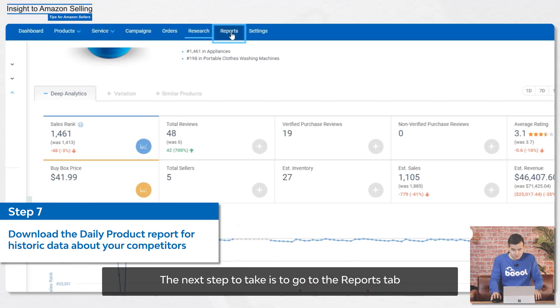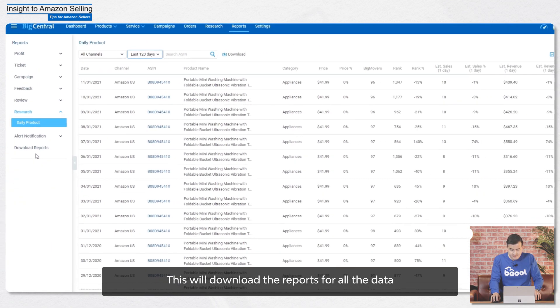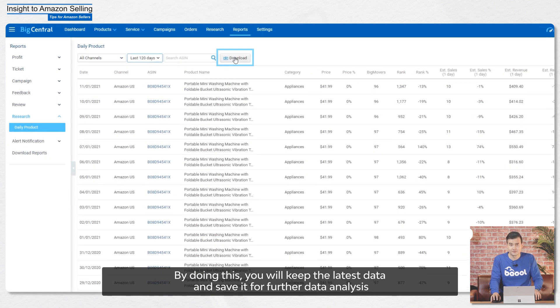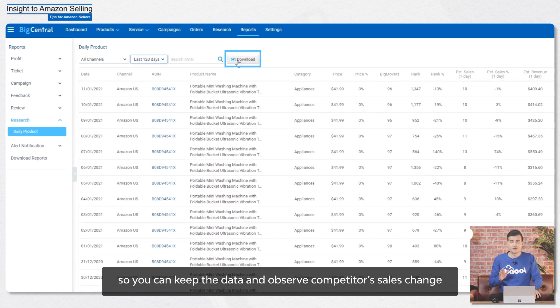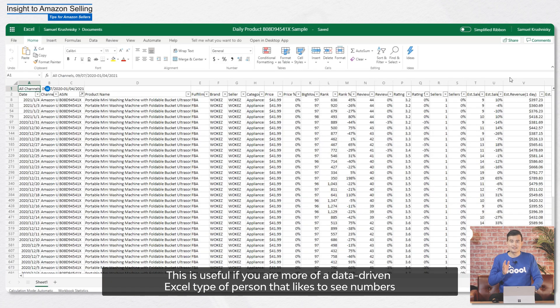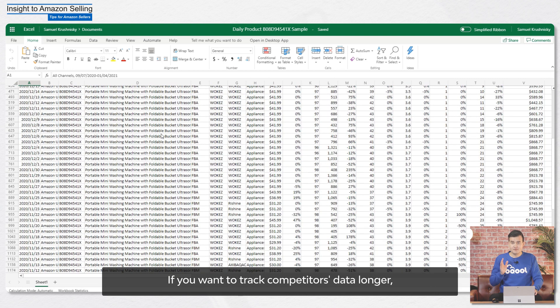The next step is to go to the Reports tab and click on Research, then click on Daily Product. This will download reports for all the data. By doing this, you will keep the latest data and save it for further analysis. The downloaded report lets you keep this data and observe competitors' sales changes and check if it affects your sales — useful if you're a data-driven Excel type of person. We offer up to 120 days of historic data. If you want to track competitors' data longer, regularly download the report and keep your product tracker on for that product.